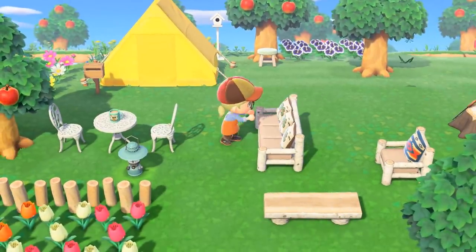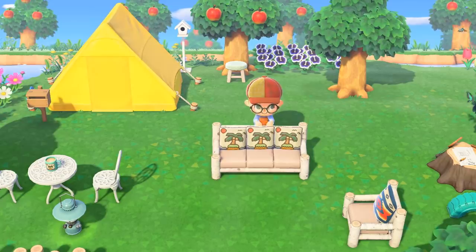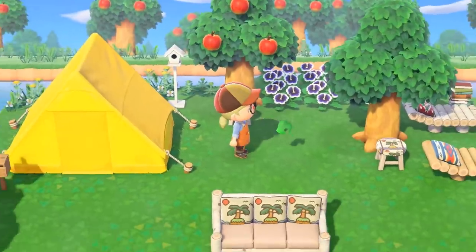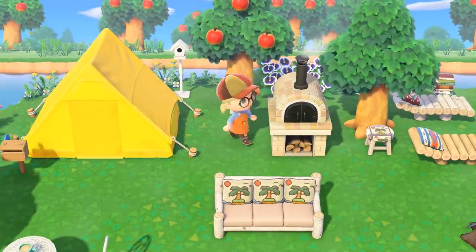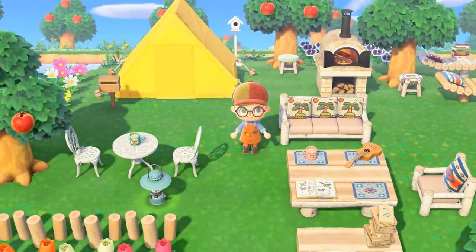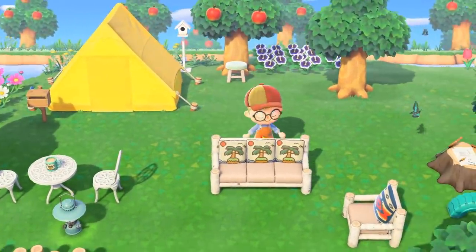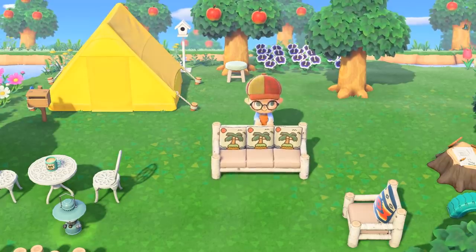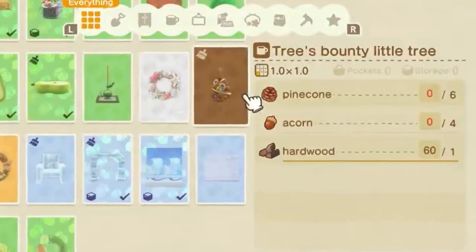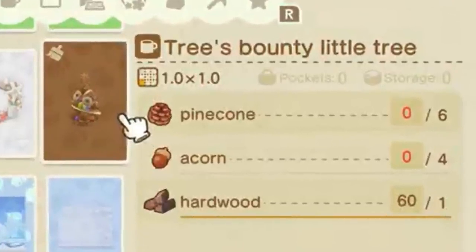Number five: when you place your patterns into the game's world, they're definitely cleaner and smoother looking than ever before. There's definitely some kind of smoothing technique going on to make your pattern designs look cleaner and not pixelated like in previous games. This means using your own designs as a pathway or making your own clothing can look legitimately official. Number six: pine cones and acorns are new collectible materials in the game. They likely fall out of trees when you shake them.